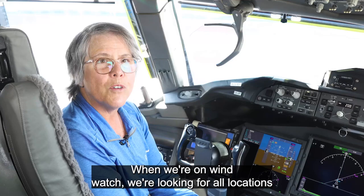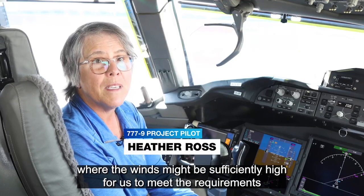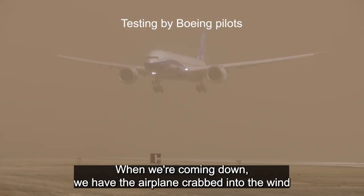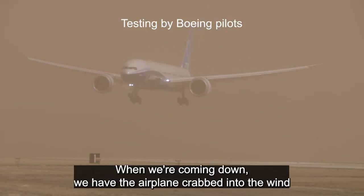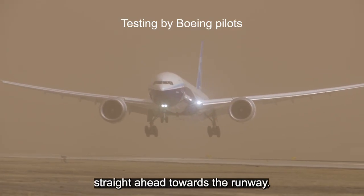When we're on Windwatch, we're looking for all locations where the winds might be sufficiently high for us to meet the requirements of our crosswind landings. When we're coming down, we have the airplane crabbed into the wind so that the airplane — basically the center line — continues to track straight ahead towards the runway.